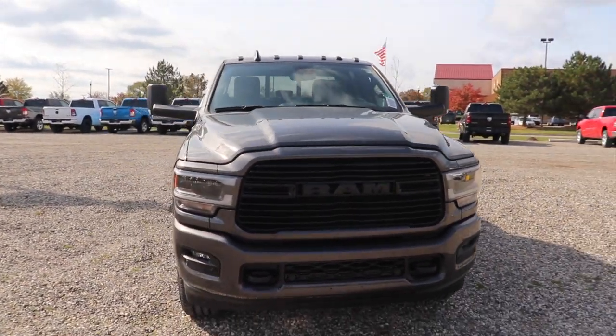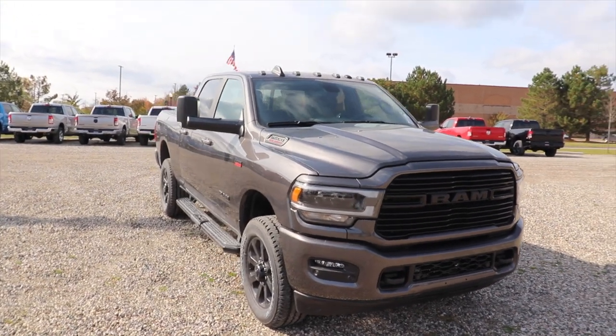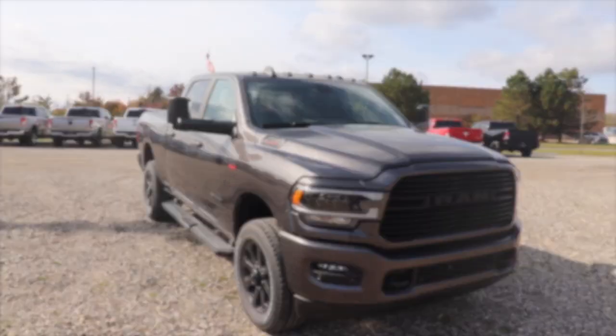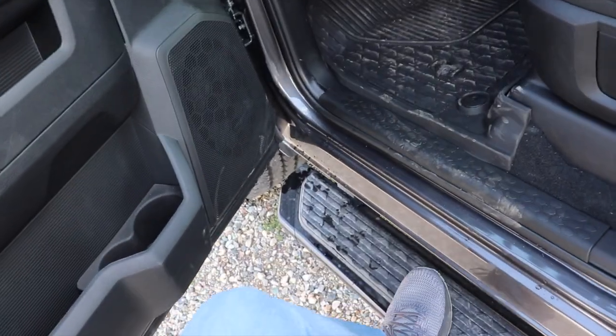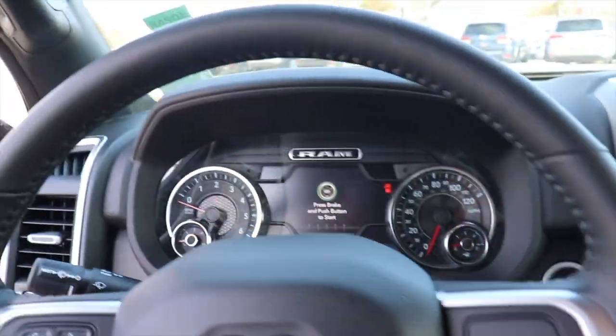Beautiful truck. Love the color. Very aggressive. This does have the 6.4 liter Hemi V8. This being a 2500, it does sit considerably higher off the ground than the 1500s. But with the running boards and the grab handle, it's very easy to get up and in.